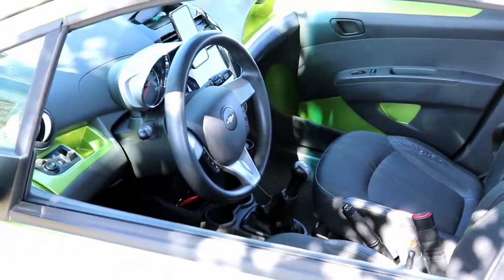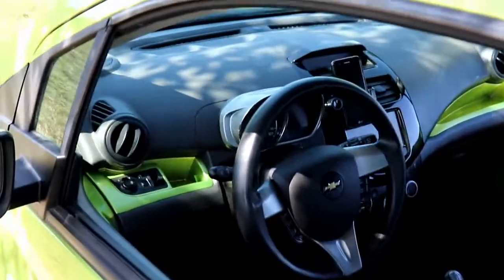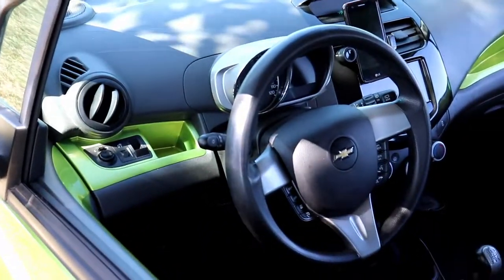So again, this is our 2013 Chevy Spark — it is a wonderful car. The color is jalapeño green; it actually says that when we purchased it. Going over the specs and features: this is a four-door hatchback with four seats.